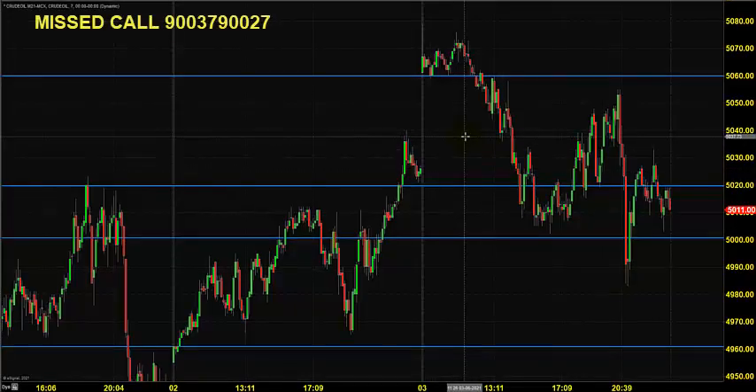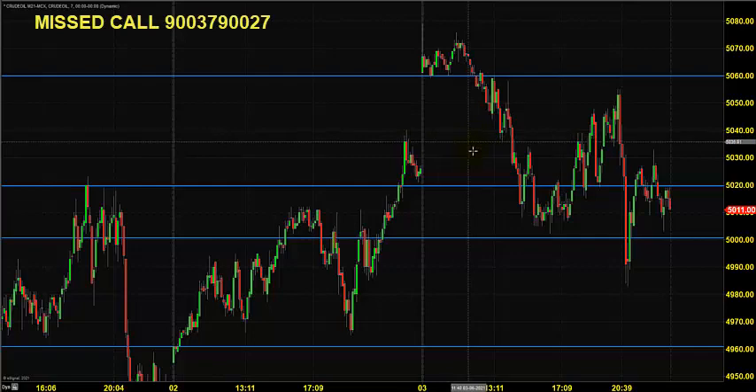Good morning, welcome to Goodwill. In this video presentation we will see how we can trade in MCX Crude Oil, Natural Gas, and Silver Mini. The chart you're seeing is a seven-minute candlestick chart for Crude Oil.